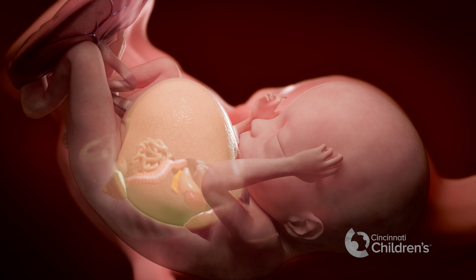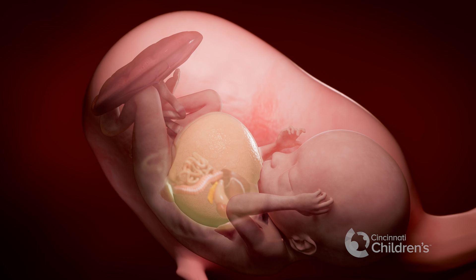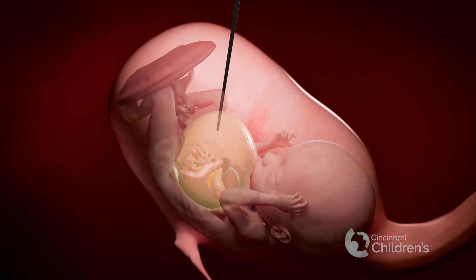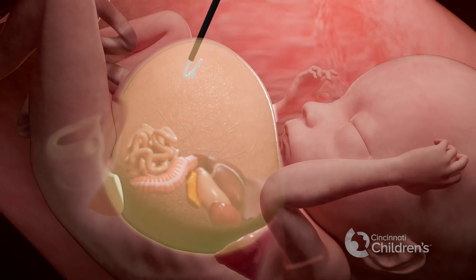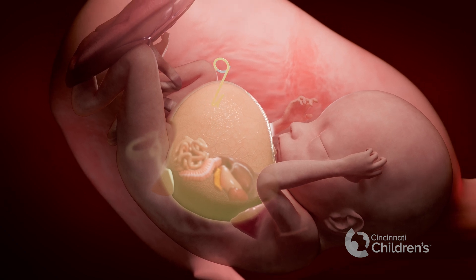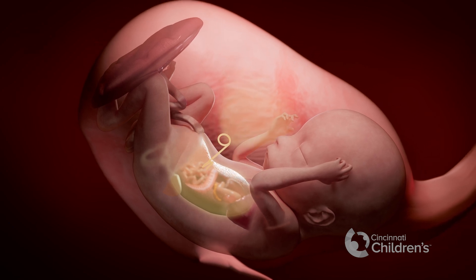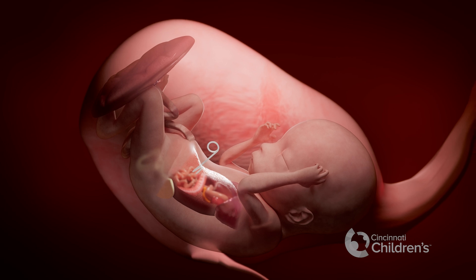Before the shunt is placed, we will put some fluid into the amniotic cavity using a small needle under ultrasound guidance. We then place a trocar directly into the baby's belly. One end of the shunt coils inside the baby's belly. The trocar is then backed out of the baby and the opposite end of the shunt is left coiled outside of the baby. The shunt will allow drainage of the urine from the baby's belly into the amniotic cavity before the hole in the bladder or urinary tract seals off.